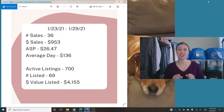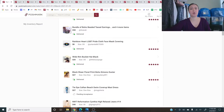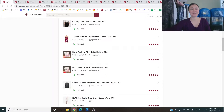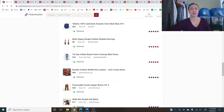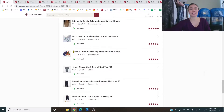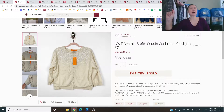Now let's get into the actual sales. I'll scroll through to give you a high-level view of all the items that sold this week. I'm not going to discuss every single one, but I pulled out several that were noteworthy and have a tip or something interesting to share.